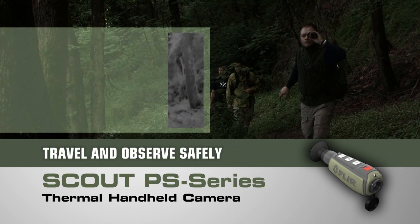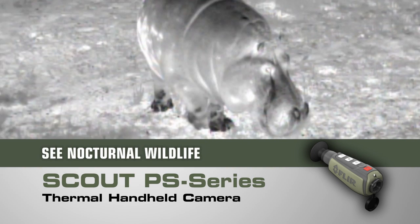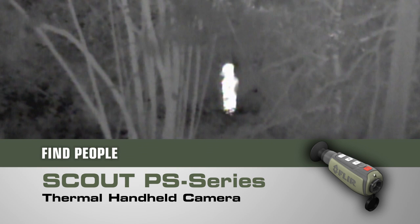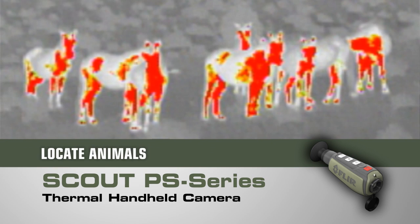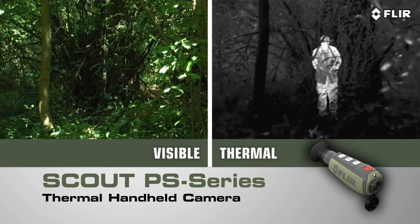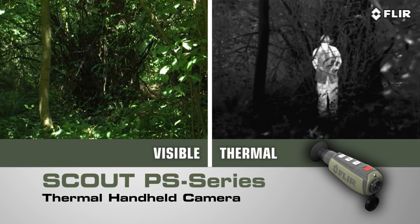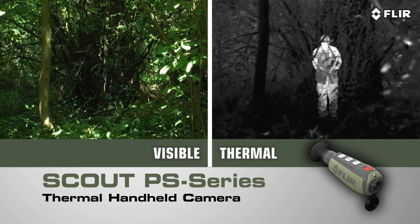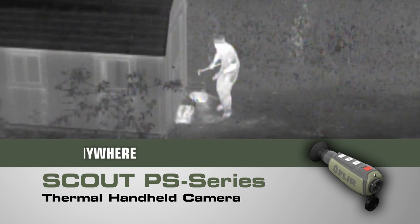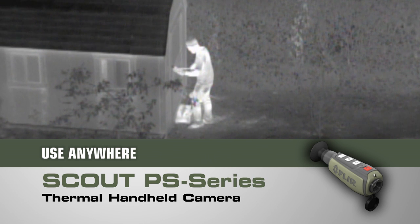Scope out that perfect spot. Finally see what nature is up to after the sun goes down. Find members of your party who might have strayed off trail, spot lost livestock, down game, or pets. Peer deep into the woods or heavy underbrush to see what's out there. Detect those in camouflage and even see through light fog, smoke, and trail dust.